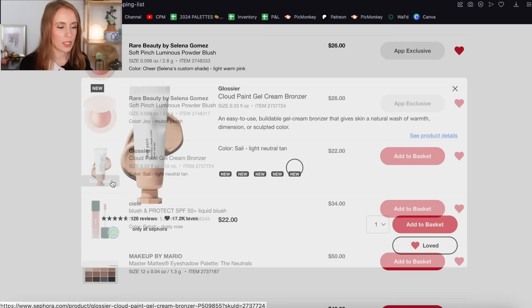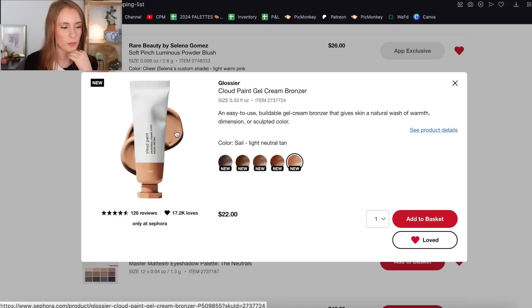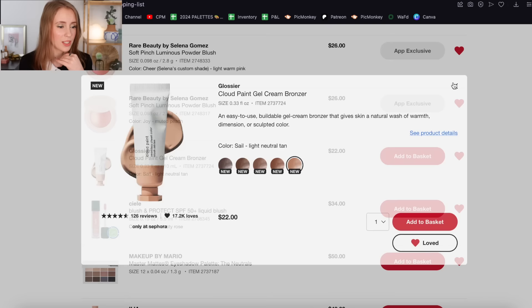Then there's the Glossier Cloud Paint bronzer — their new bronzer in the shade Sail. This shade looks perfect and I'm really tempted by it. I think I would actually prefer to try this over the Cloud Paint blush because it's newer to the market so people will probably be more interested in a review, and also I feel like I have a lot of blush — I don't have as much bronzer as I have blush, so I'm more open to adding bronzers. This is definitely staying on the list.